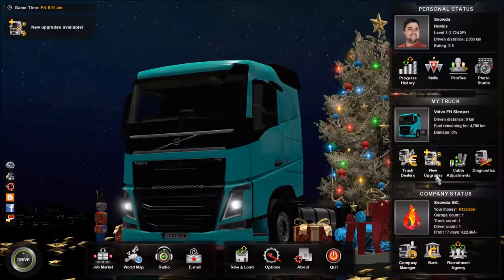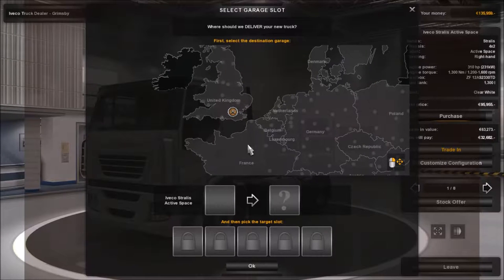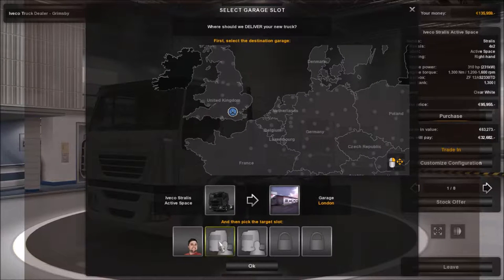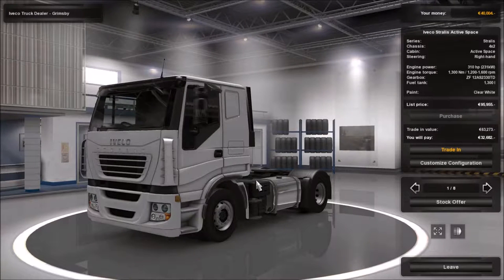Oh jeez I'm running out of money. Okay so that's quite cheap, let's purchase that. No, I don't want to drive my truck - we'll put that in our garage. Thank you for your purchase. We will deliver your newly bought truck to your garage in London immediately. Oh, immediately - good service. I like this place.